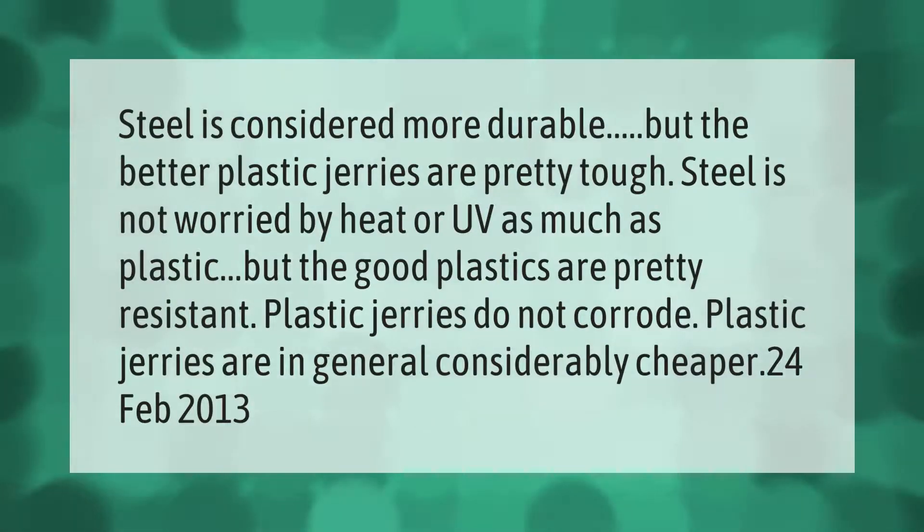Steel is considered more durable, but the better plastic jerry cans are pretty tough. Steel is not affected by heat or UV as much as plastic, but the good plastics are pretty resistant. Plastic jerry cans do not corrode, and plastic jerry cans are in general considerably cheaper.